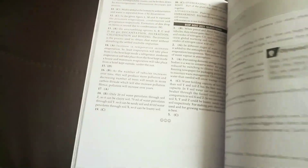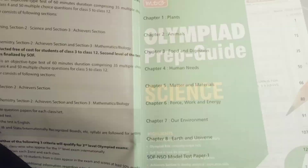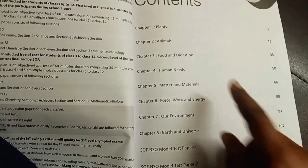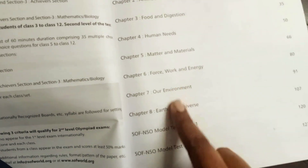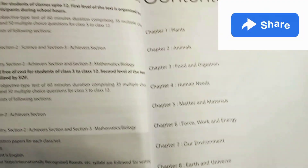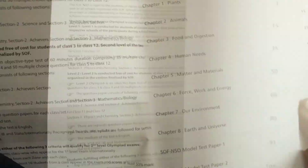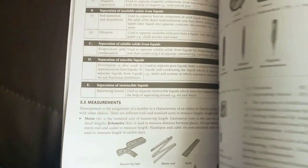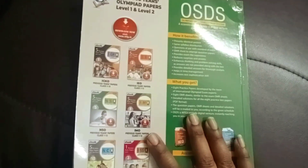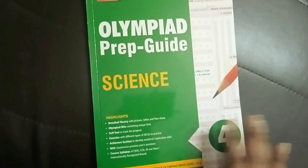The Science book follows exactly the same pattern as the Maths and English books. Contents include: Plants, Animals, Food and Digestion, Human Needs, Matter and Materials, Work, Force and Energy, Our Environment, and Earth and Universe. Detailed concepts are followed by exercises, and I'm going to use this for everyday study — not for Olympiad, but it's a great resource.